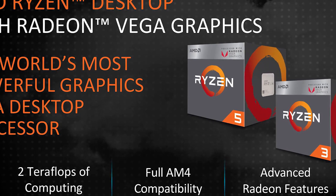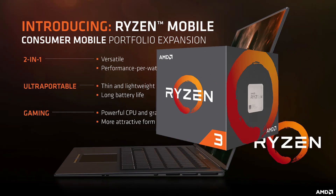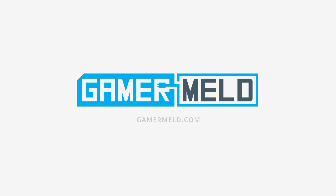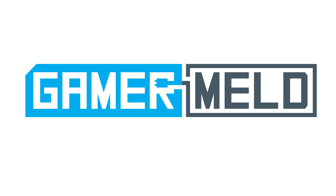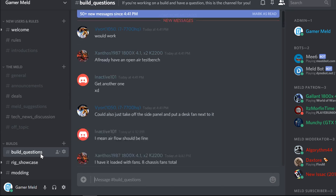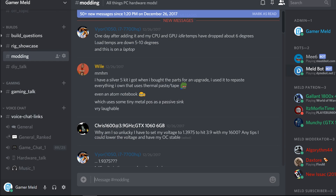The long-awaited Raven Ridge desktop APUs have finally been unveiled, plus Ryzen 3 mobile variants are here, so stay tuned. Welcome back to GamerMeld. Before we get started, don't forget to check out the GamerMeld Discord server, a place to talk all things hardware and gaming. Let's get right into it.